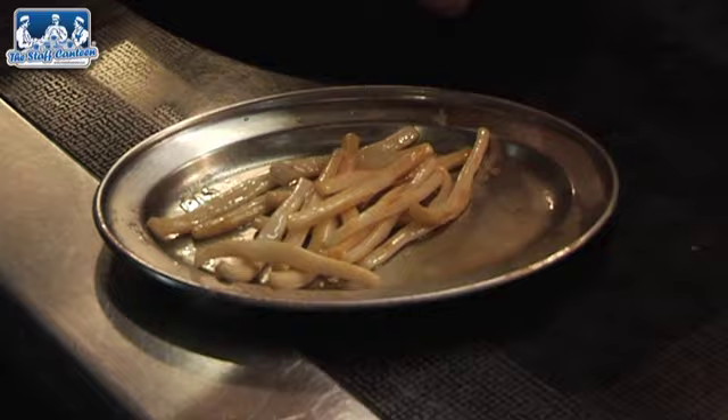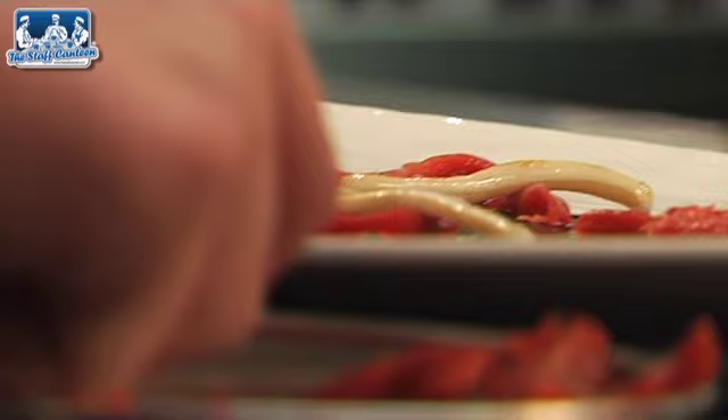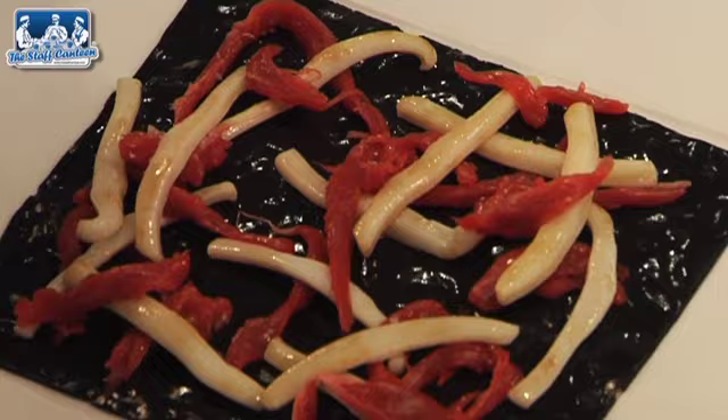So now I've got the bavette that we picked earlier, the chickweed and the red vein sorrel. I still believe that commis chefs should be at the pass. I believe it's my job to teach them how to season, how to have the right palate. I'm only as good as my weakest link, so everyone needs to be at the same speed.